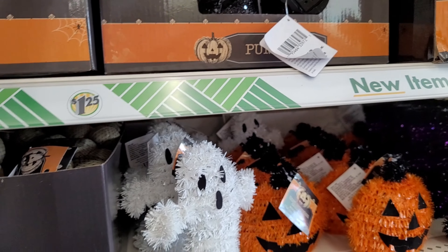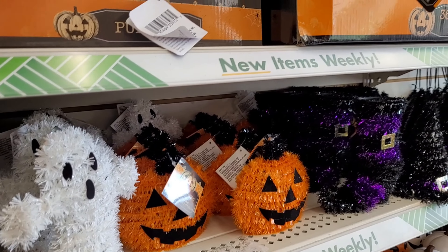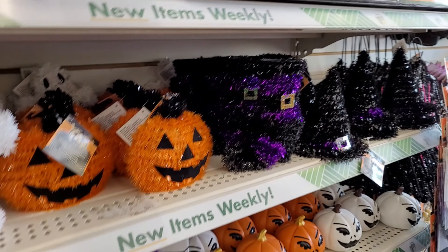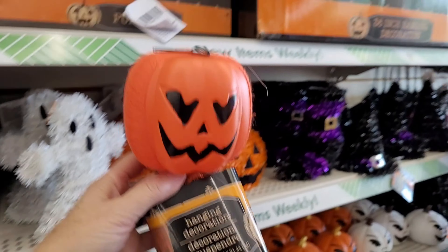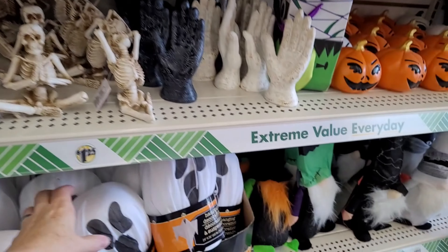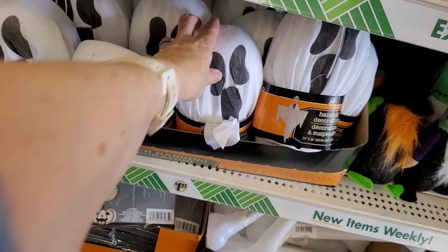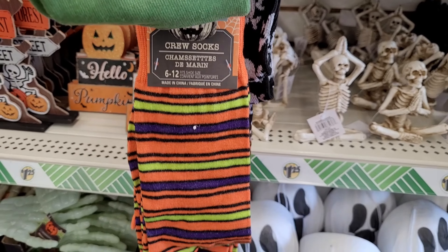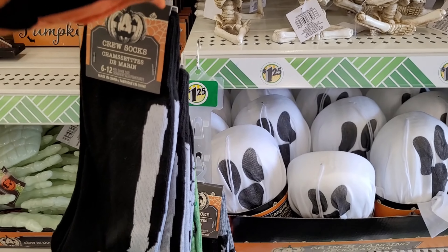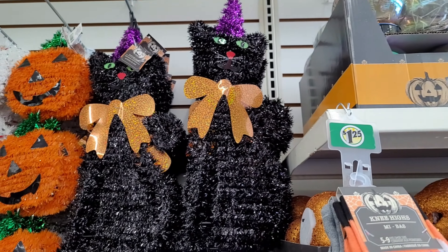Do we have enough of these guys left from last year? It's kind of nice how they packaged them this year, wrapped up this way so they don't get all messed up. We probably have a couple of these from last year. Gnome socks. Let's look at those black cats up there.